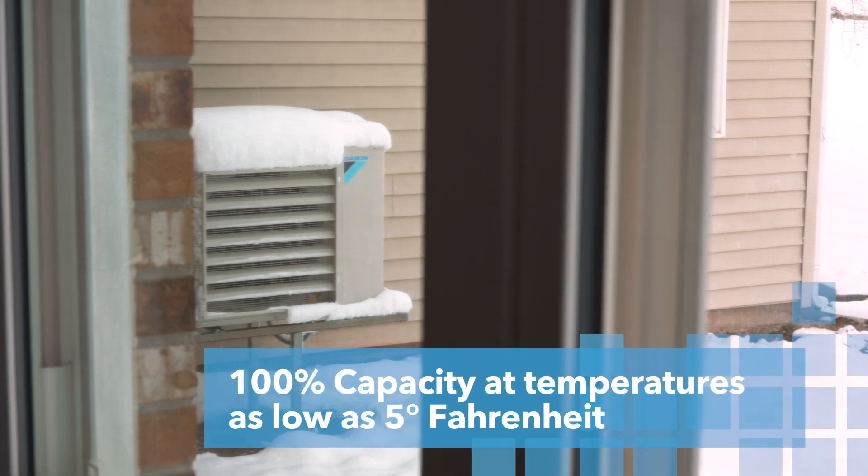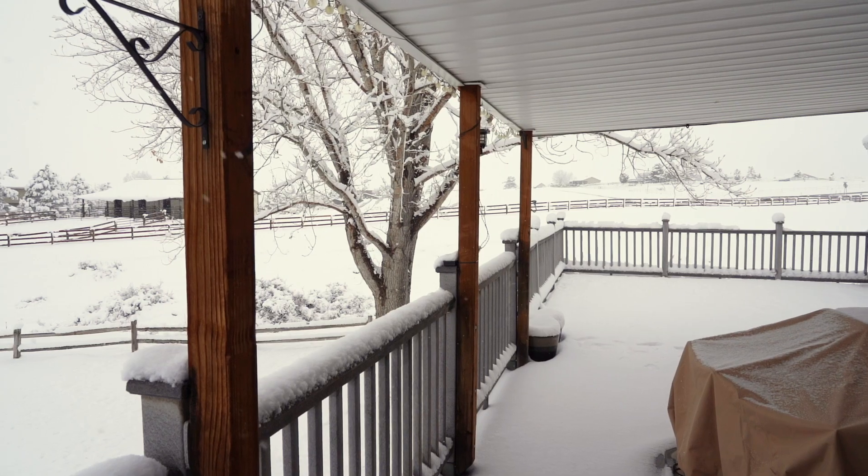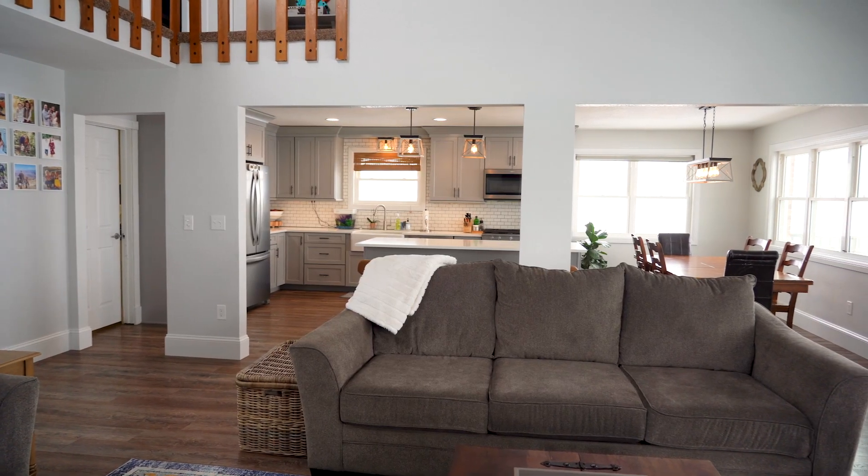One of the other nice things about the Daikin Aurora system is that it has the ability to produce 100% capacity at temperatures as low as five degrees Fahrenheit. On a day like today, it is nice and warm inside the home.